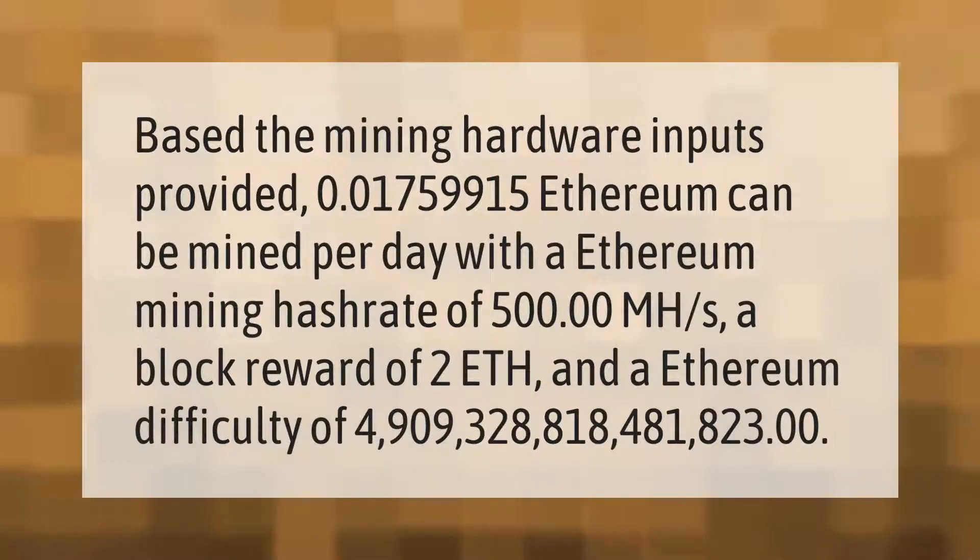Based on the mining hardware inputs provided, 0.01759915 Ethereum can be mined per day with an Ethereum mining hash rate of 500.00 megahashes per second, a block reward of 2 ETH, and an Ethereum difficulty of 4,909,328,818,481,823.00.